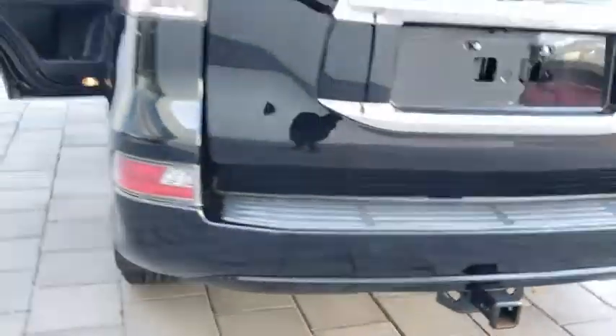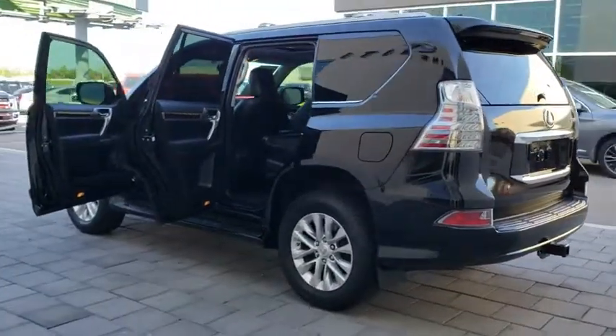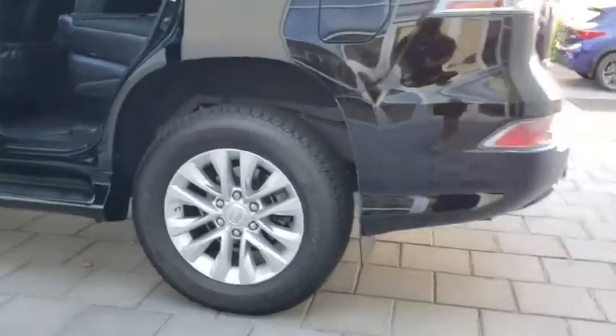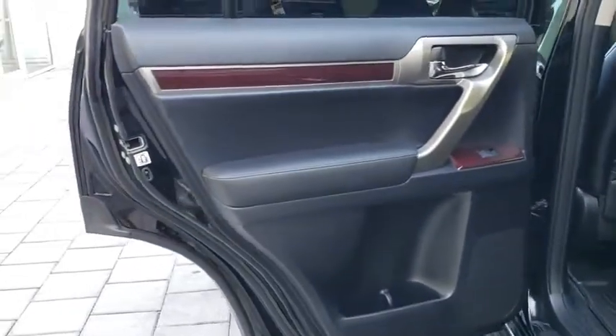This vehicle has less than 110,000 miles. Here are some of this vehicle's great options: anti-lock braking system, traction control, steering wheel audio controls, power passenger seat, stability control, keyless entry.